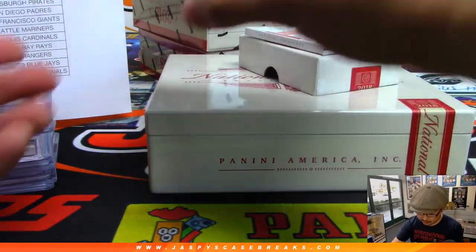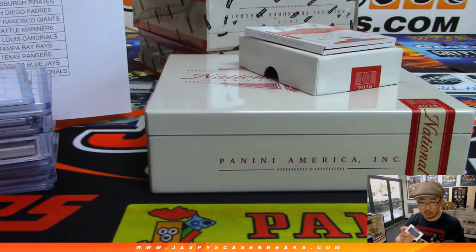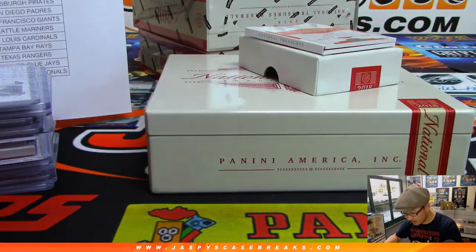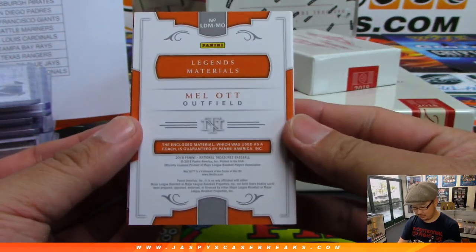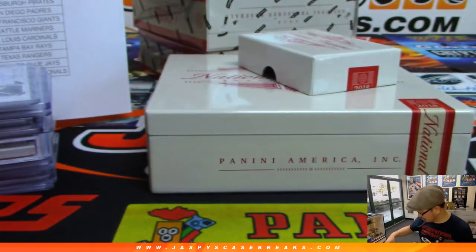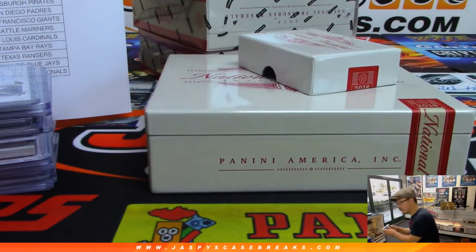From Williamstead, Curaçao — that's Ozzy Albies. Hometown Heroes, 38 out of 99, on-card autograph for the Bravos, goes to Boombox and the Braves. 80 out of 99, Legends Materials — that's Mel Ott for the New York Giants. New York Giants stuff goes to the San Francisco Giants — another one for Lou. More Oppo Joe Mojo.